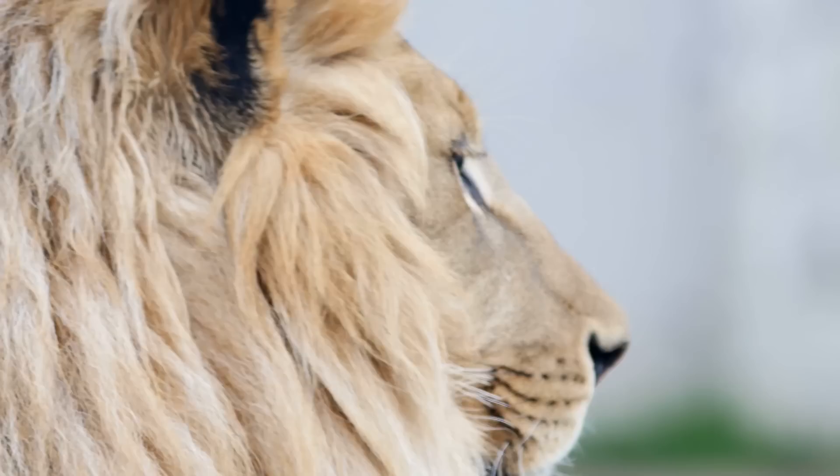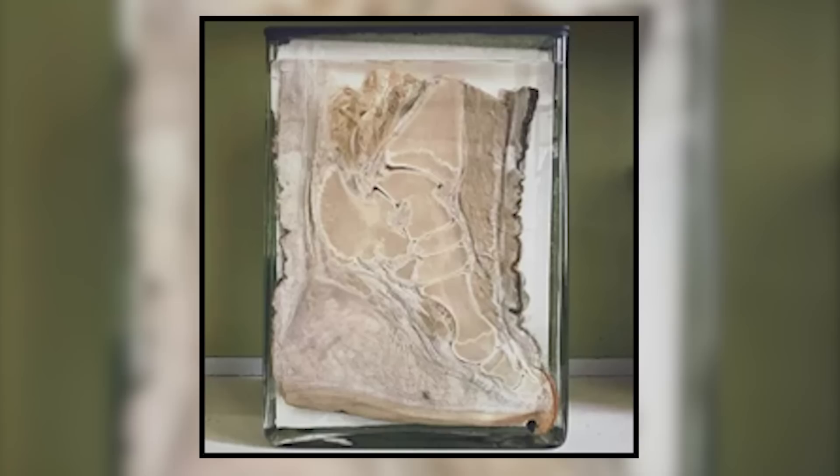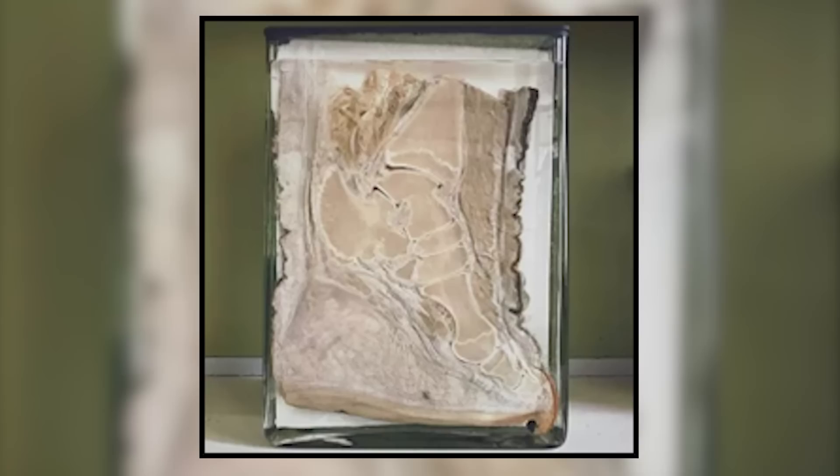The animal kingdom never ceases to amaze us, but this image showing the cross-section of an elephant's foot reveals just how similar we are to our four-legged friends. Elephants are actually considered digitigrade walkers because they technically walk on their toes, while their elevated heel is cushioned by a fleshy pad. The result is an amusing image of a tiny human foot stuffed inside a wedged dog boot.